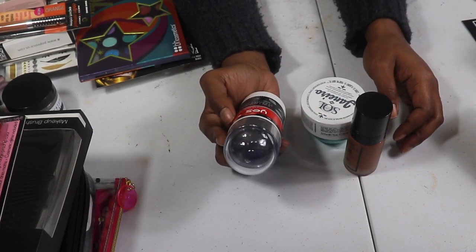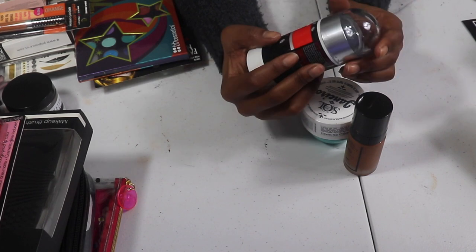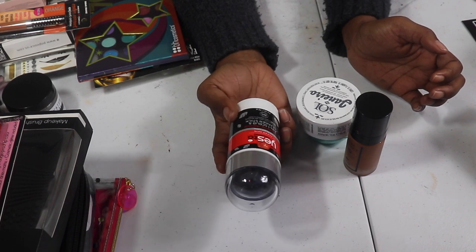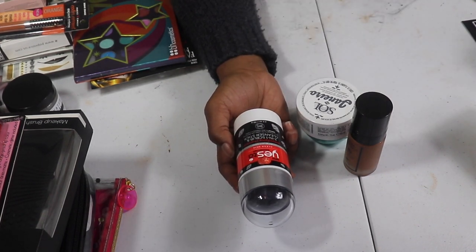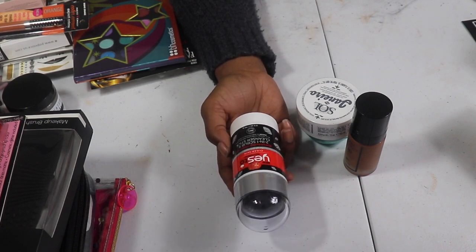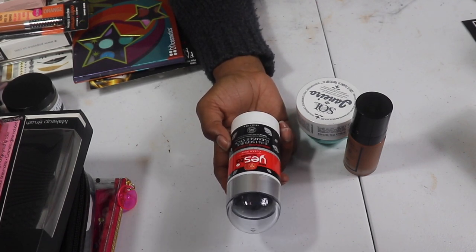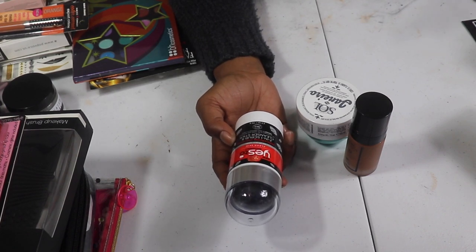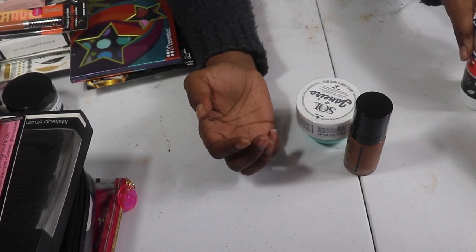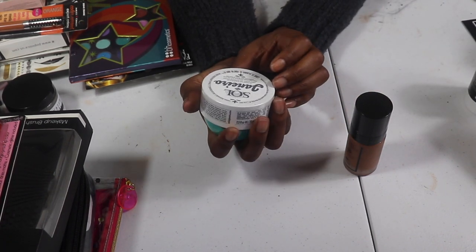For the last three products: the Yes To Tomatoes Clear Skin Detoxifying Charcoal Two-in-One Scrub and Cleanser Stick. I remember buying this and thinking it looked promising but I've never used it. I don't want to put anything in a giveaway I don't actually know about, so I'm going to test it out. If I end up liking it I'll go purchase another one and put that in the giveaway. The seal has never been broken.